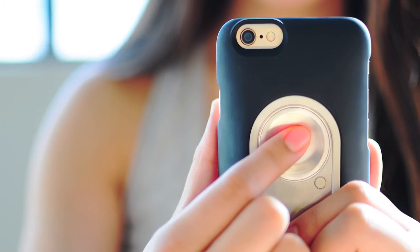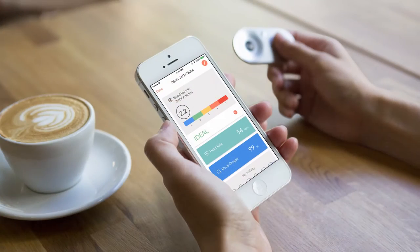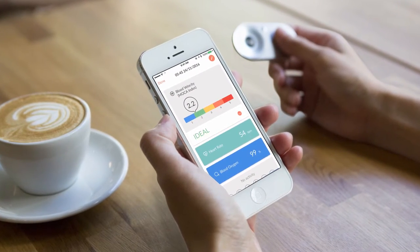Introducing MochaHeart, the first all-in-one smart heart tracker that measures your heart rate, blood oxygen, and pulse wave velocity — and helps you improve them over time.